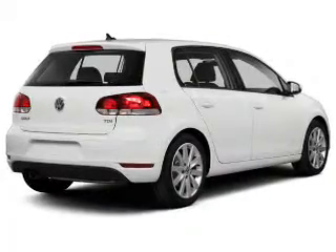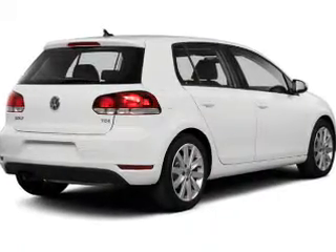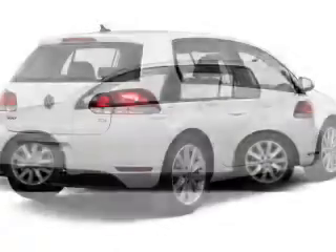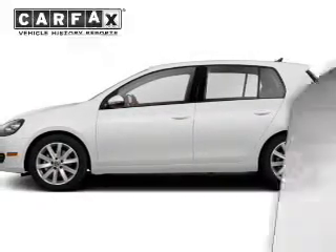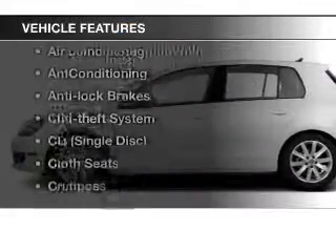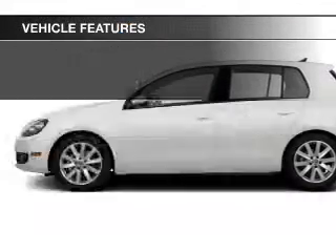The powertrain includes front wheel drive with a reliable engine that responds smoothly to its automatic transmission. It brakes safely with the anti-lock braking system. Carfax has offered to provide you with peace of mind. Let's enjoy these notable features that are included in this vehicle.